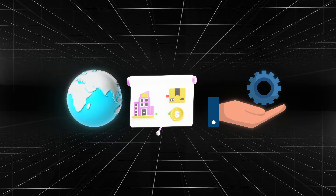Pro tip: use showcase pages for different regions, product lines, or services. This lets you speak directly to niche audiences, making your content more relevant and engaging.